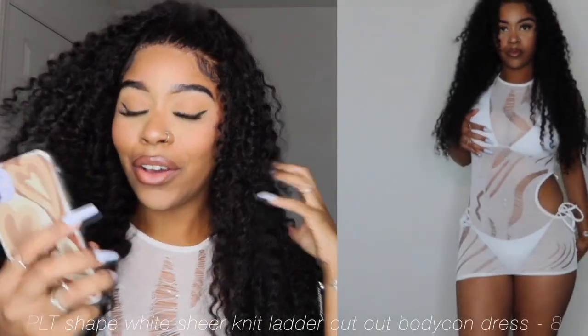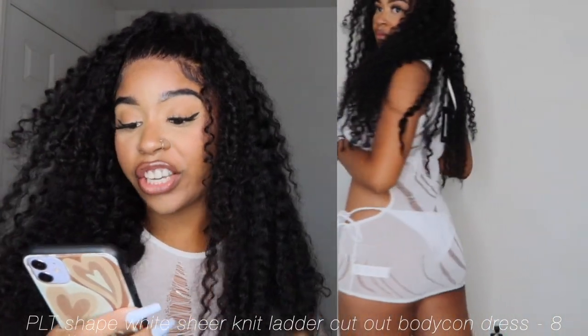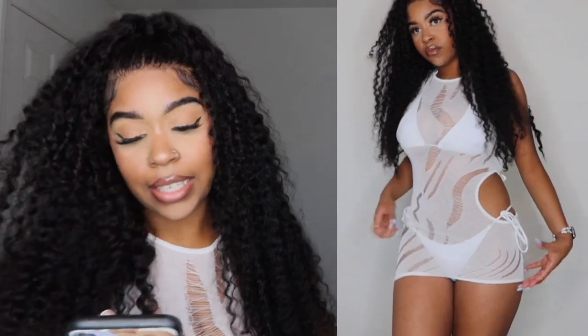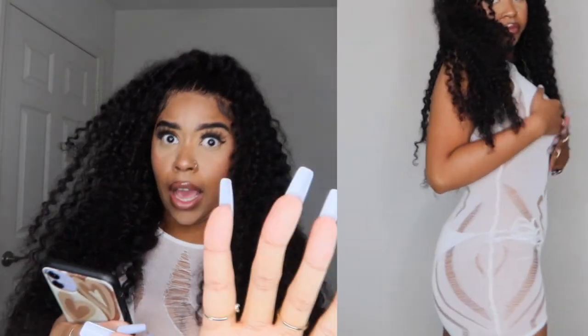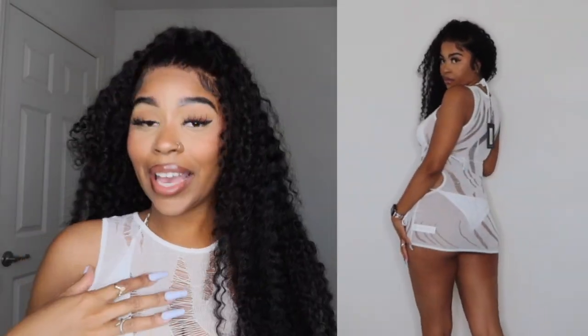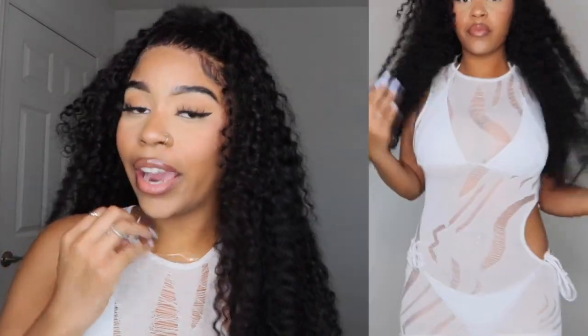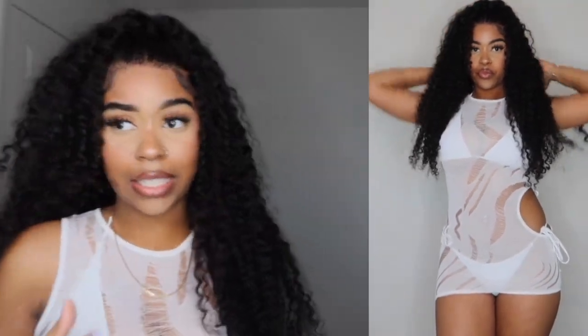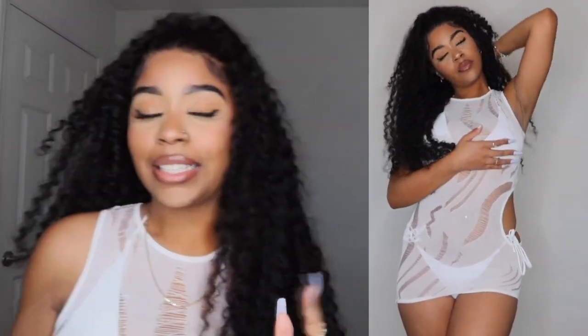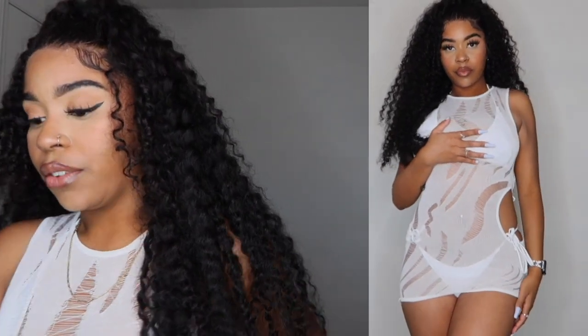The last thing from Pretty Little Thing is the Shape White Sheer Knit Ladder Cut Outside Body Contrast — that's a mouthful. I got it in a size 8. It was originally $58, which is way too much, but I got it on sale for $29. Technically they advertise it as a dress, but I'm wearing it as a cover-up with this bikini top. 10 out of 10 — I love the cutout side and I think it'll just be beautiful. That's all for Pretty Little Thing.